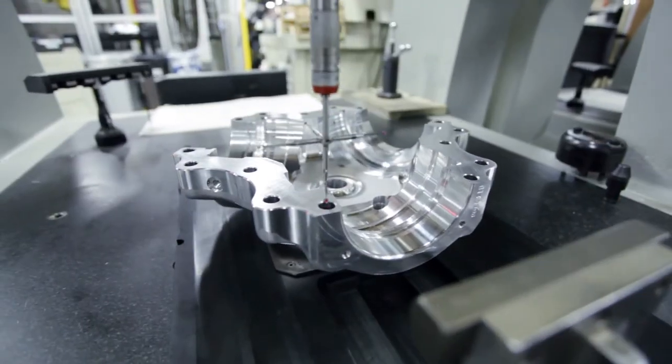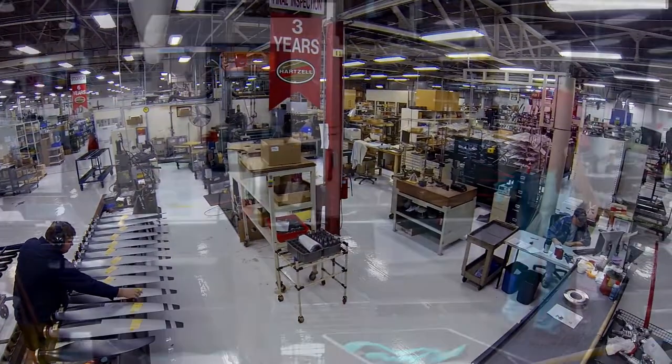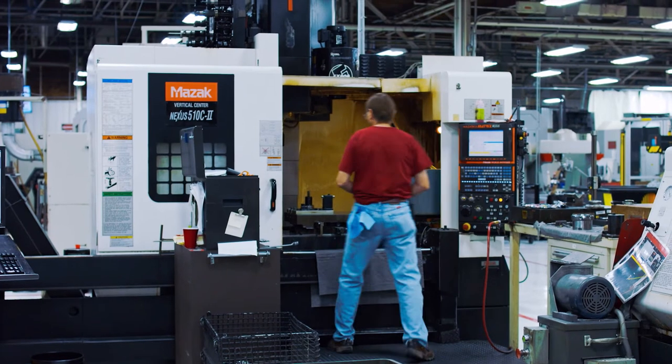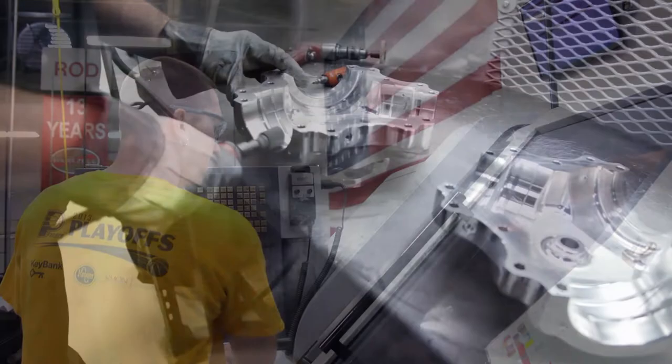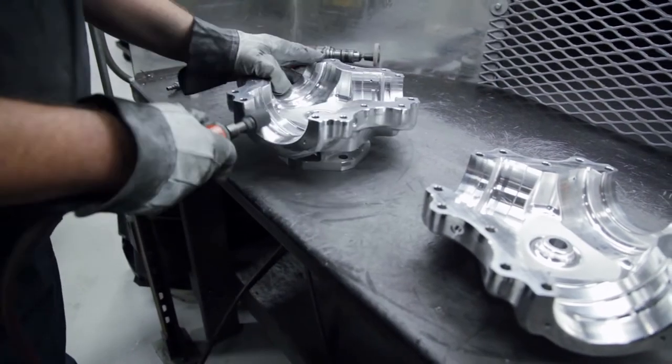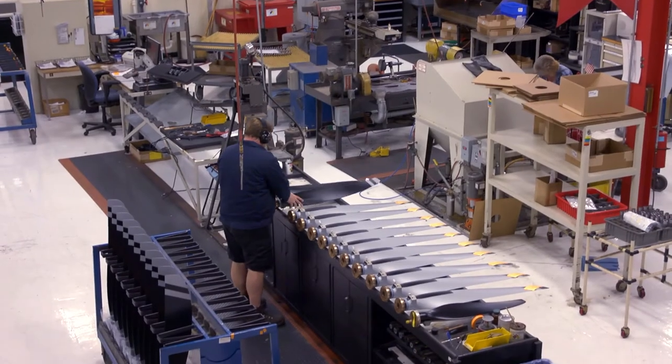What that means is we have raw material go into a cell or into a production environment in the shop, and it doesn't come out of that cell until it is fully manufactured, inspected, and ready to go to stock. That's really important for us. We call it done-in-one cellular manufacturing, and it's really a way that we've continued to have a competitive advantage in our manufacturing process.